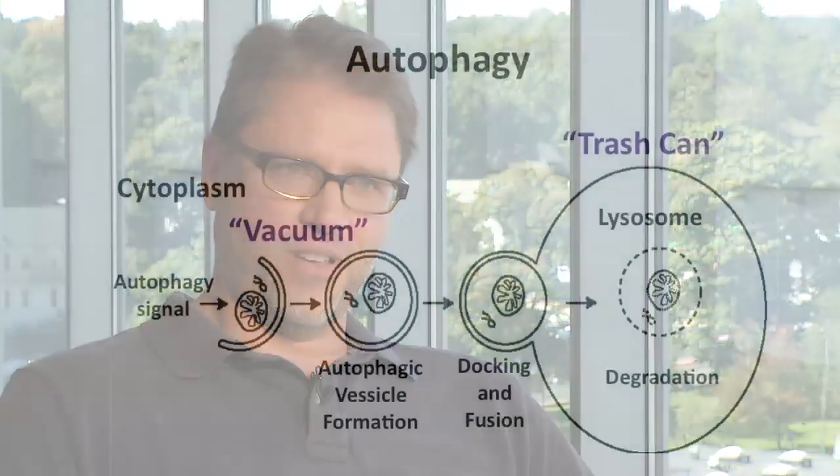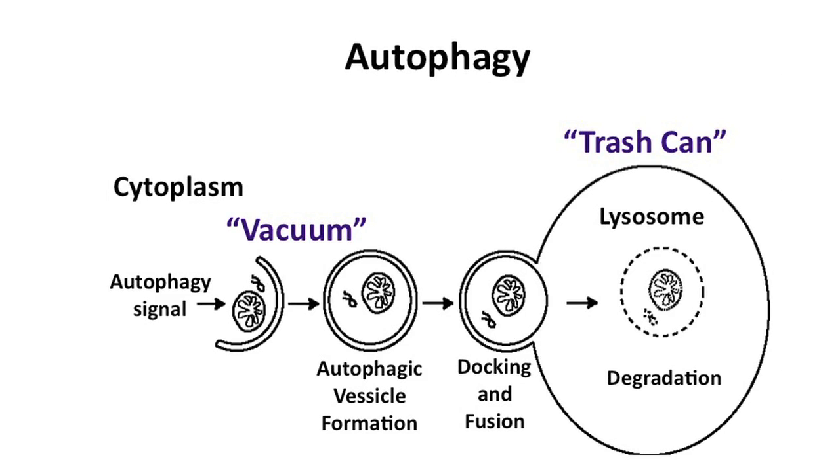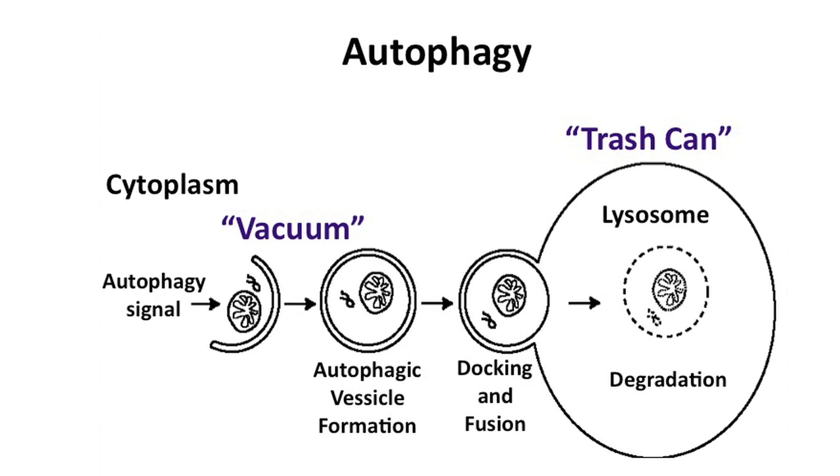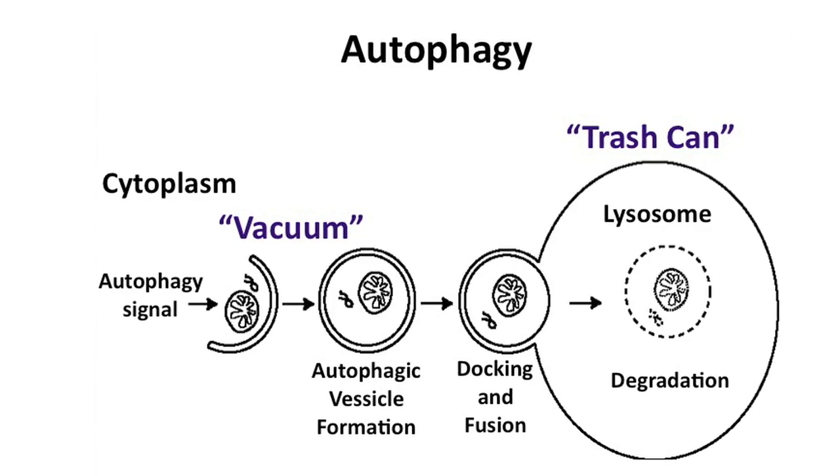We study autophagy, which means self-feeding. All cells use autophagy and it's important for the removal of what may be considered bad material. The importance of autophagy to human diseases is very clear — all age-associated disorders have links to defects in autophagy, including things like cancer and neurodegeneration.